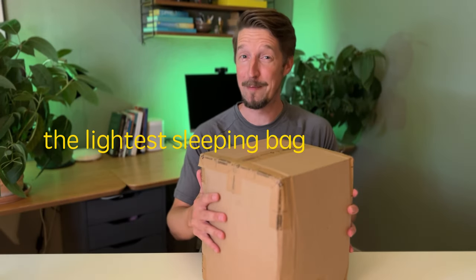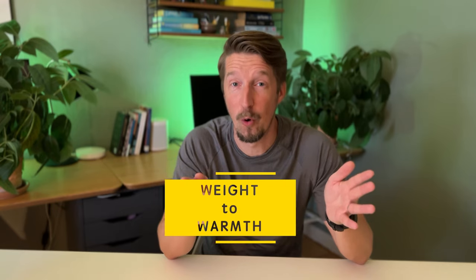I just bought the lightest sleeping bag in the world. I have a problem with my sleeping bag, or at least I think so. It might be a drafty tent as well, or a combination of the two, but I believe the current sleeping bag I'm using is too cold. So I ordered a new one — according to the producer, the lightest sleeping bag in the world when it comes to weight-to-warmth ratio.